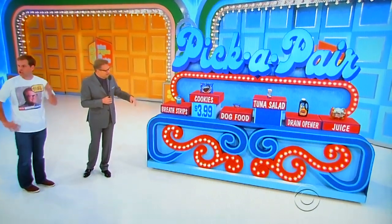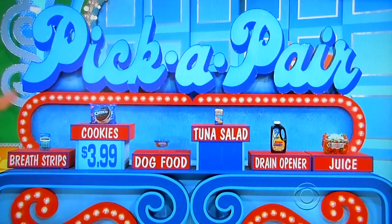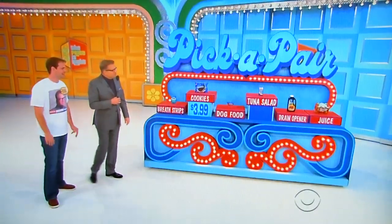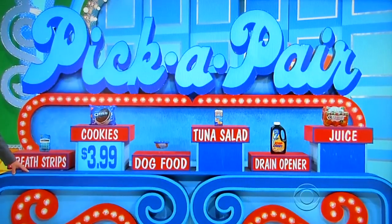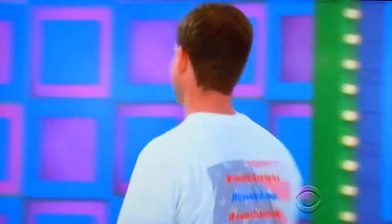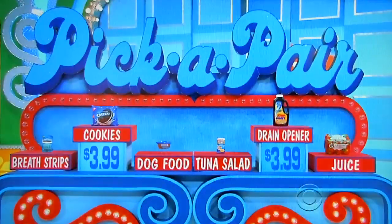Let's keep the cookies. Keep the cookies, get rid of the tuna salad. There's still something up there for $3.99 — could be the breath strips, could be the dog food, could be the drain opener, could be the juice. We're going juice. Cookies and juice — perfect thing to have right before I go to the dentist. $5.49.